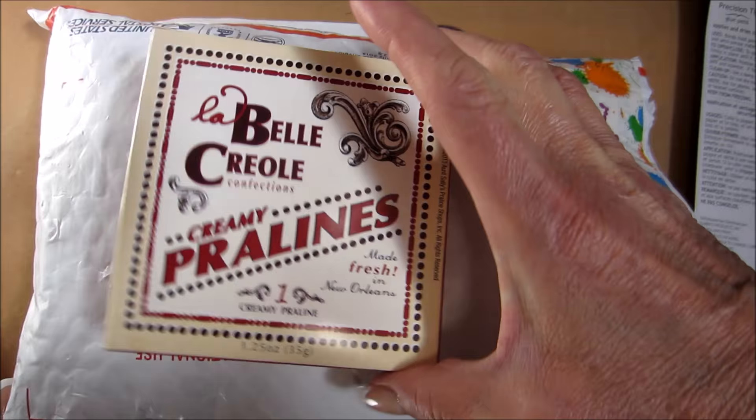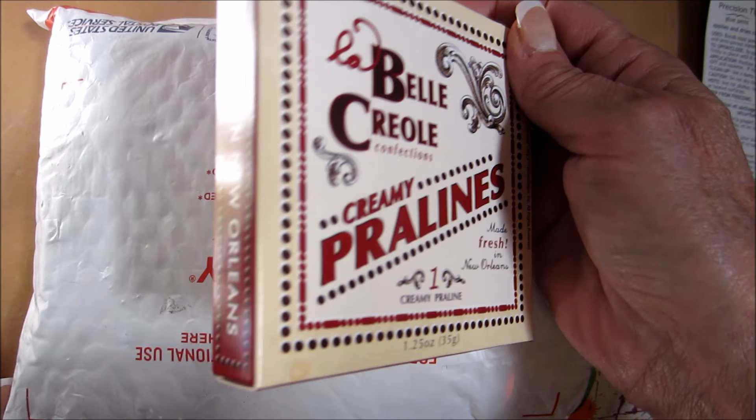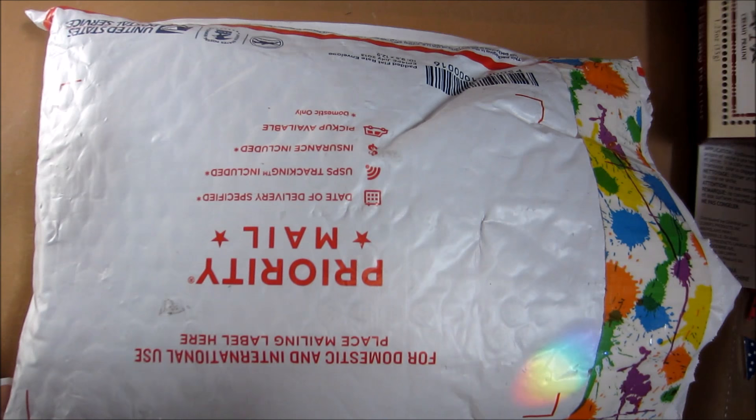We bought some pralines when we were in New Orleans and I just love this box, so I saved it so that I can photocopy it. I just thought it was really cool.